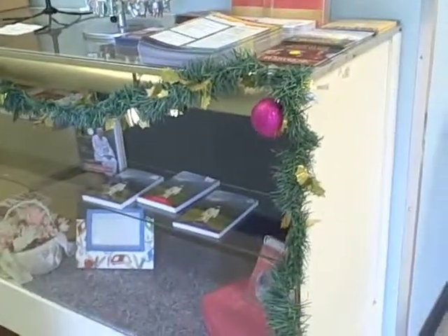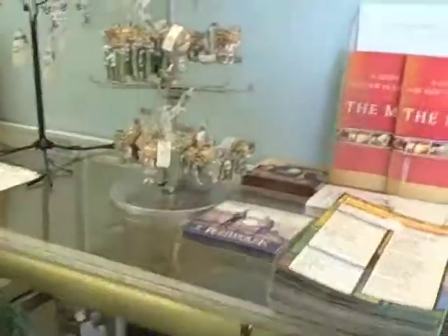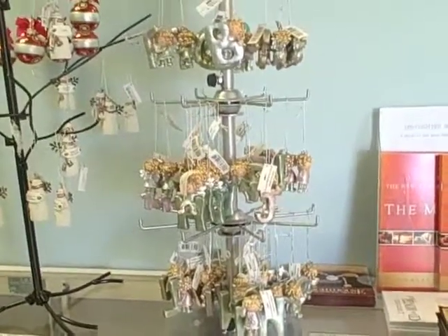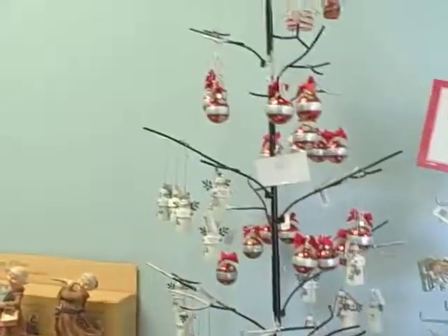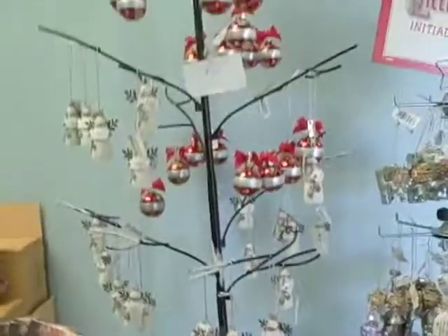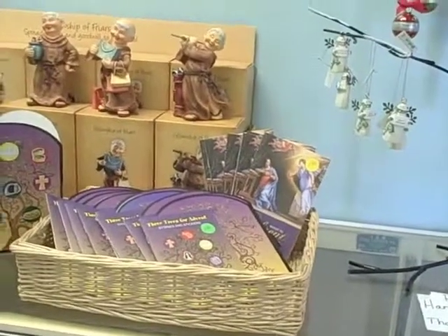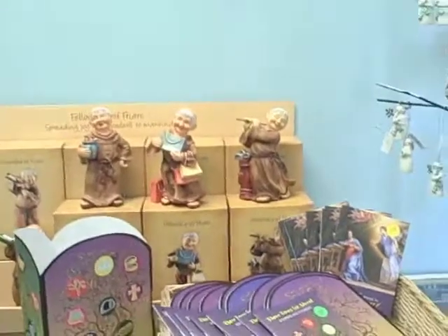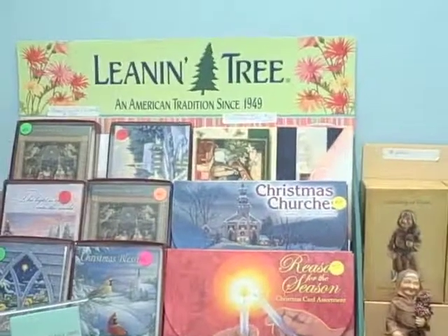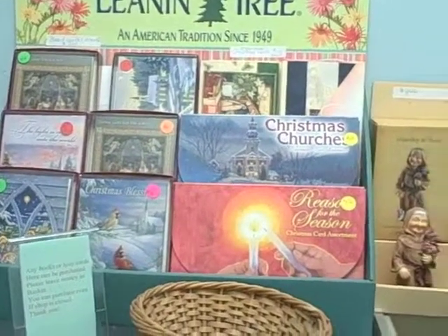There are all manner of books and treasures, and we are decorated for Christmas as well. We have wonderful angel ornaments that will appeal to you, and we also have some other ornaments, Christmas balls, beautiful little glass angels. There are Advent trees, and we have the Fellowship of Friars. We have the Leaning Tree, which has all manner of beautiful things for Christmas, including Christmas cards.